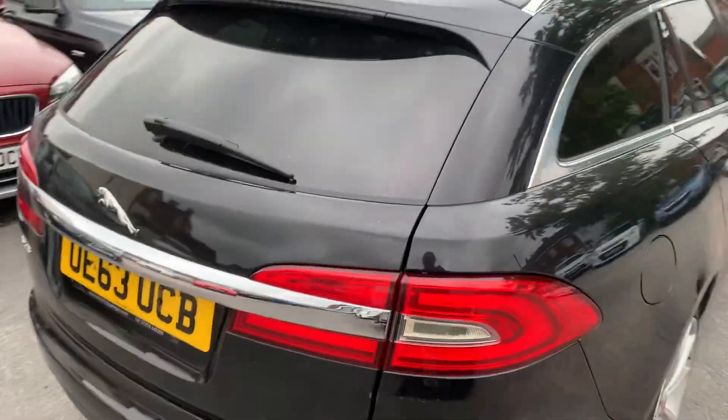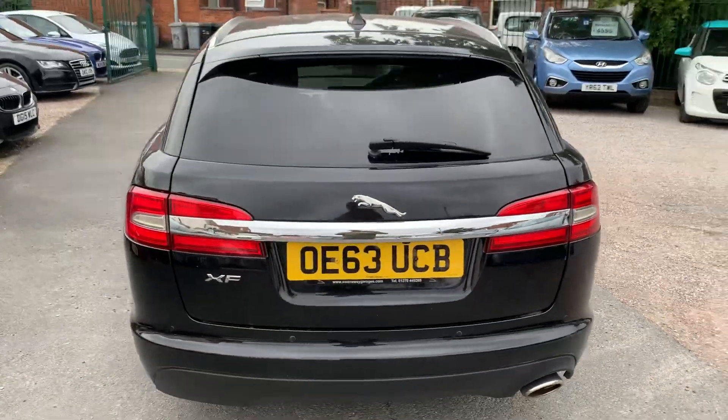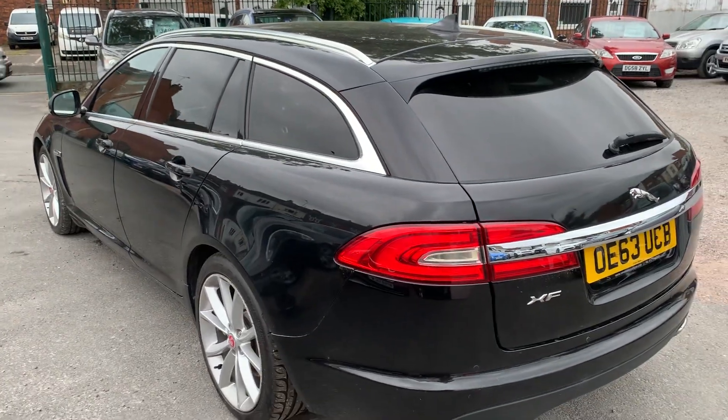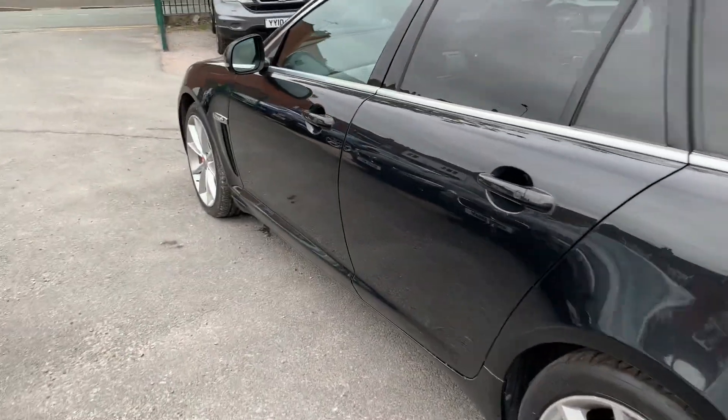As you can see bodywork looks really really clean and tidy, looks well finished in the metallic black. We've got the rear privacy glass there, full leather sat nav, keyless entry. Let's have a look inside.